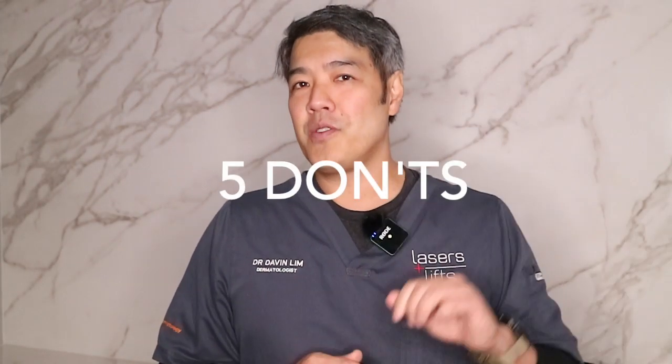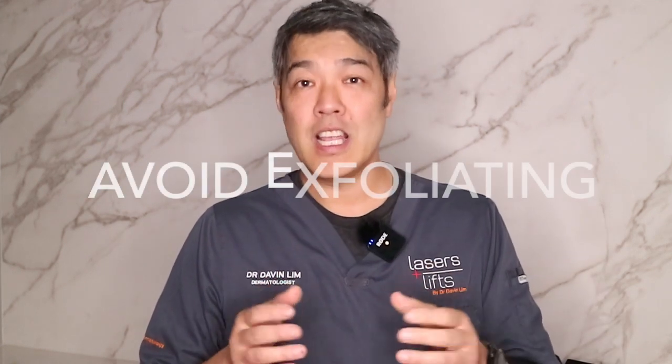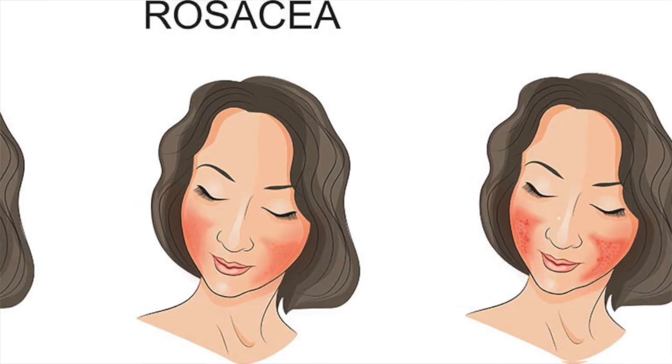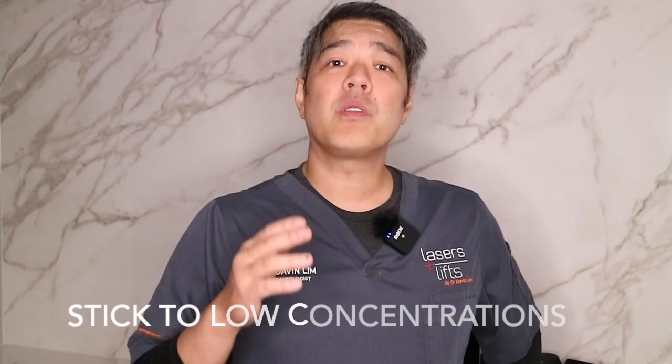Now the five don'ts. First: try not to over-exfoliate. You can use physical exfoliators like a mitt, or chemical exfoliators such as salicylic acid. But if you have ultra sensitive skin — especially rosacea, atopic dermatitis, or seborrheic dermatitis — you want to exfoliate less. If you must exfoliate, start with a very low concentration. Instead of high-strength salicylic acid, use something like a 0.5% salicylic acid scrub.